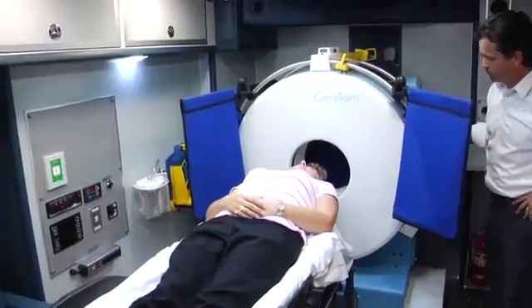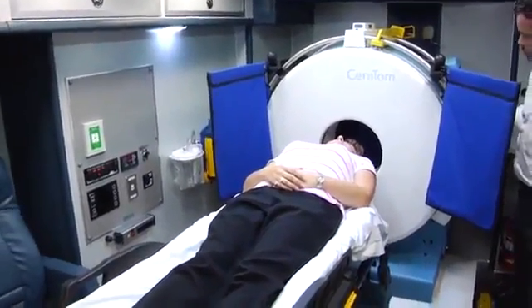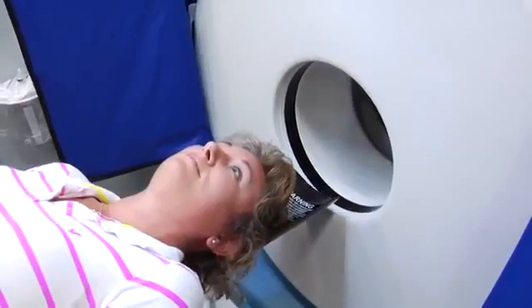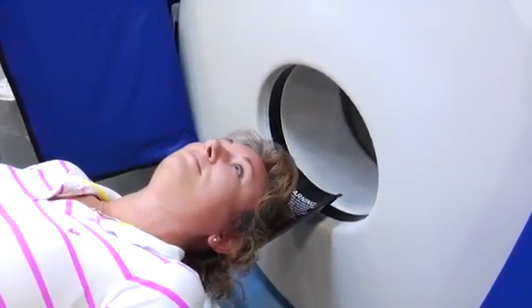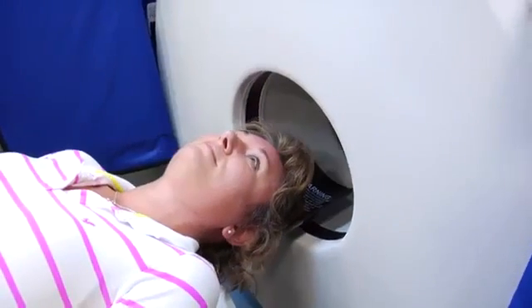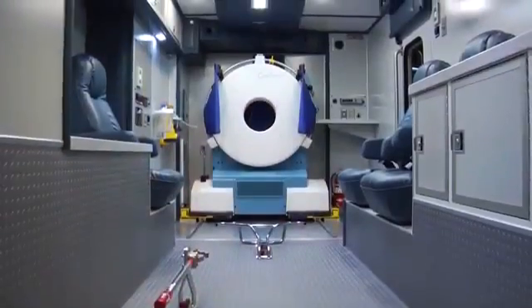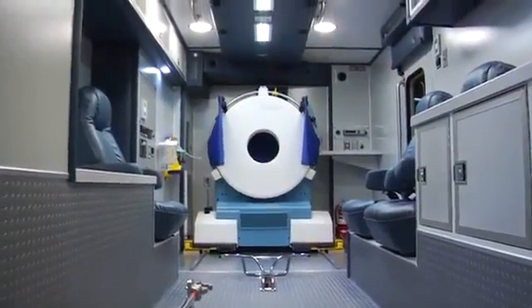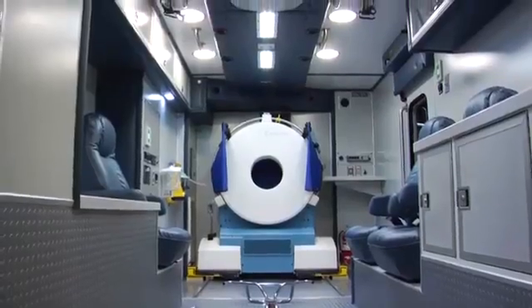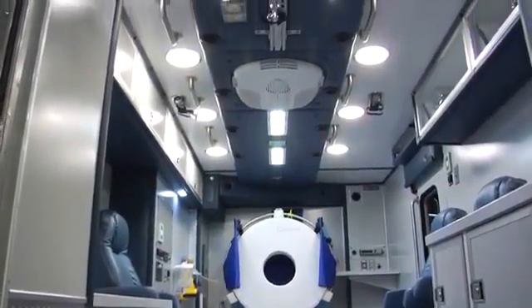The primary function of the ambulance is to allow the medics to perform a CT scan on the patient at the scene. When the patient is in position, the CT scanner will perform a brain scan, which then transfers the images to the medics and the neurologist. Viewing the images through telemedicine, the doctors can advise the medics on treatment in the fastest possible way. This apparatus has already proven to save lives and minimize the effects of stroke victims.